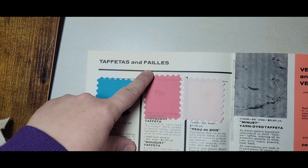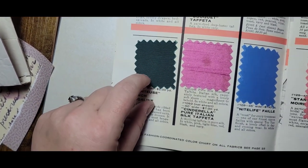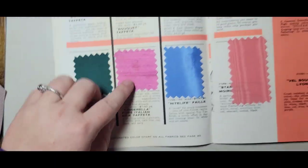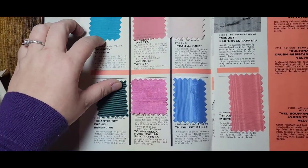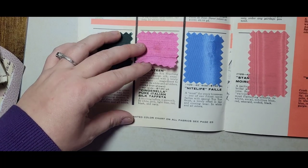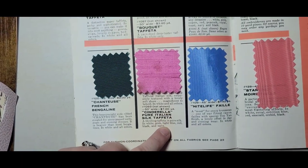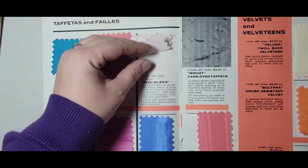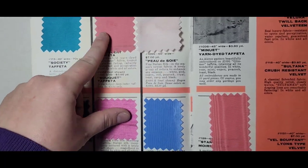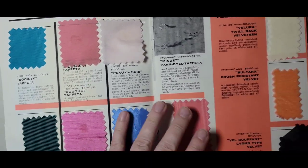There's faille — you pronounce it like a filing cabinet — and bengaline, which makes that characteristic sound. This is silk; it says shantung, but shantung and dupioni are all kind of used interchangeably so you never really know what you're looking at until you read the fiber content. This one says 'Italian silk, exquisitely textured with a lovely soft sheen' — that's $7 a yard for 50 inches wide. There's also herringbone taffeta, woven with one color in one direction and another in the other.